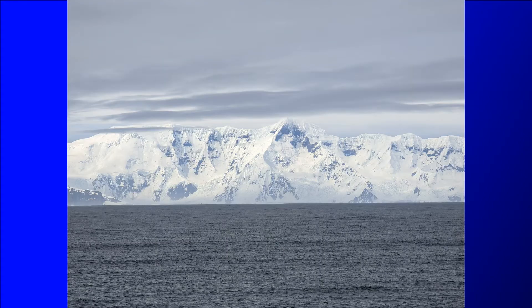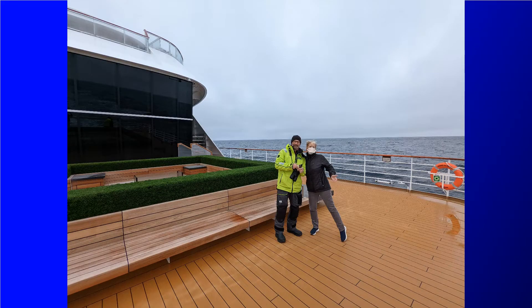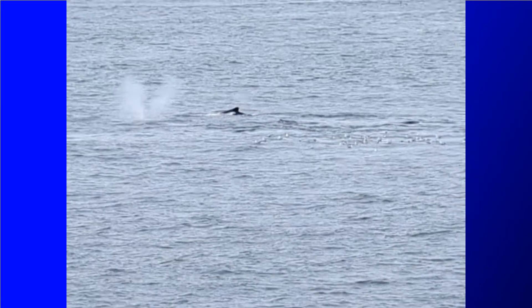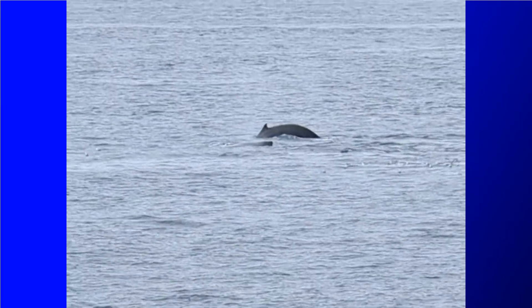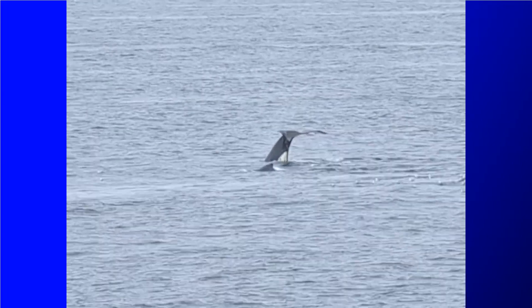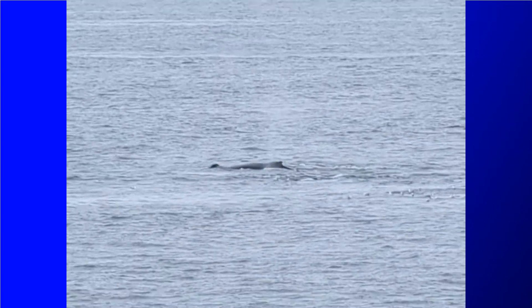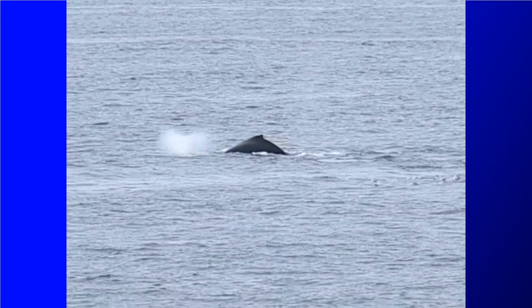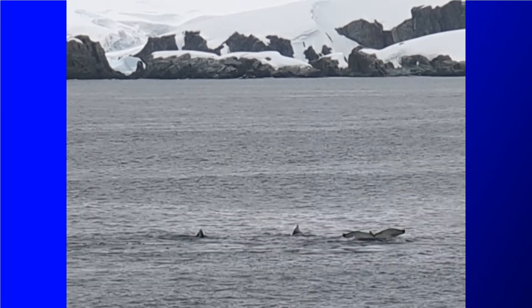We hung out there for a while, then went to the aft and did some bird watching. We also saw quite a few whales from the bow of the ship. The captain comes on the PA and announces when there's a group of whales ahead of the ship as we're approaching, which gives you time to get out there and check them out. My favorite clip was this three whale tail flip that we caught.